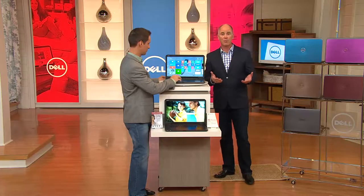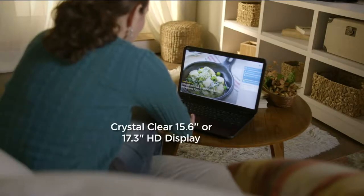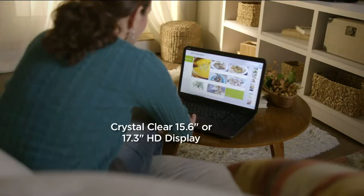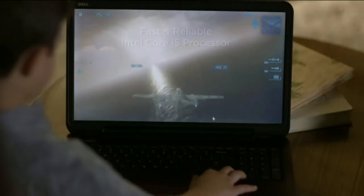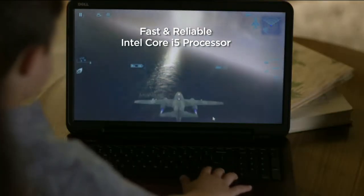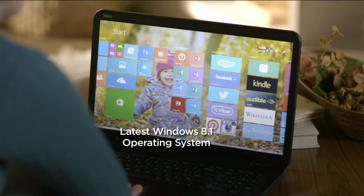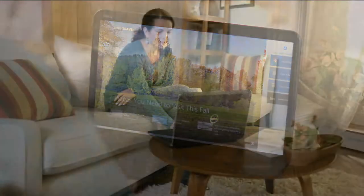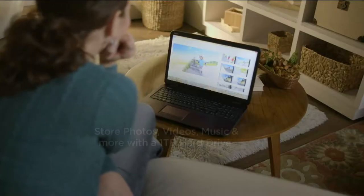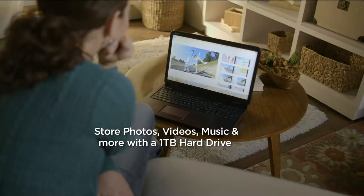Feel free to do some shopping around — go to Dell.com, check any other retailers, and you're going to find that this is an amazing price. Your first choice is screen size: 15.6 or 17.3 inches, and these are high-definition displays. You can play games and watch movies because you have an i5 processor — that's speed, performance, and power to do everything you want to do. With Windows 8.1 you have access to 100,000 different apps. You want to check your news in the morning? You have it.